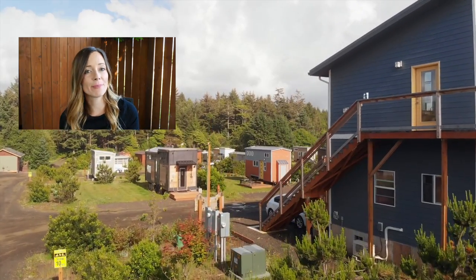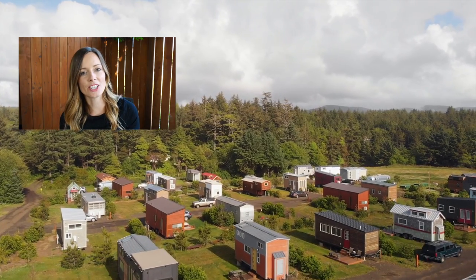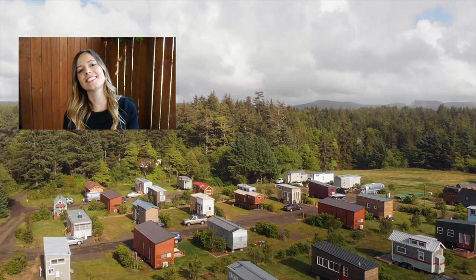Tune in next week as we come back to Tiny Tranquility to take a tour of one resident's unique tiny home. Make sure to like, share, and subscribe, and I'll see you guys next week.